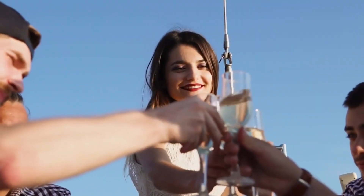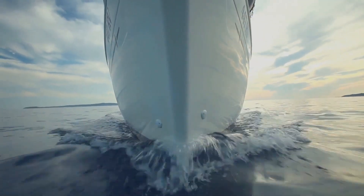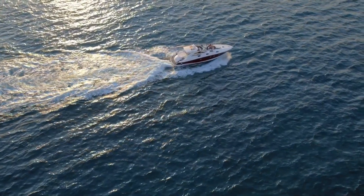Imagine relaxing on spacious decks, enjoying breathtaking ocean views, and indulging in all the amenities expected from a world-class superyacht.